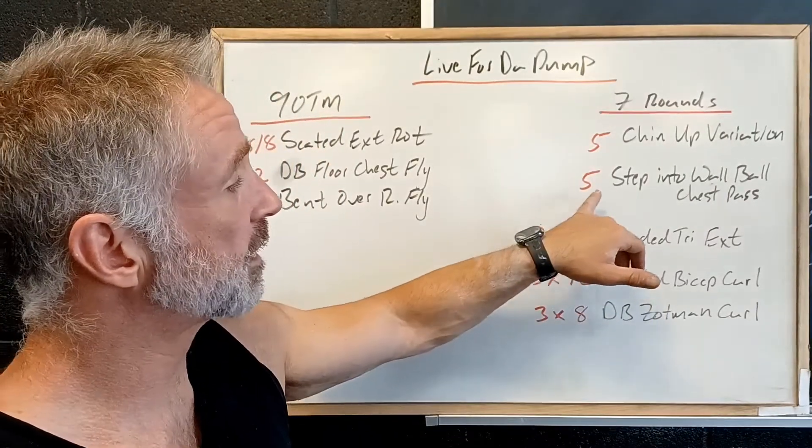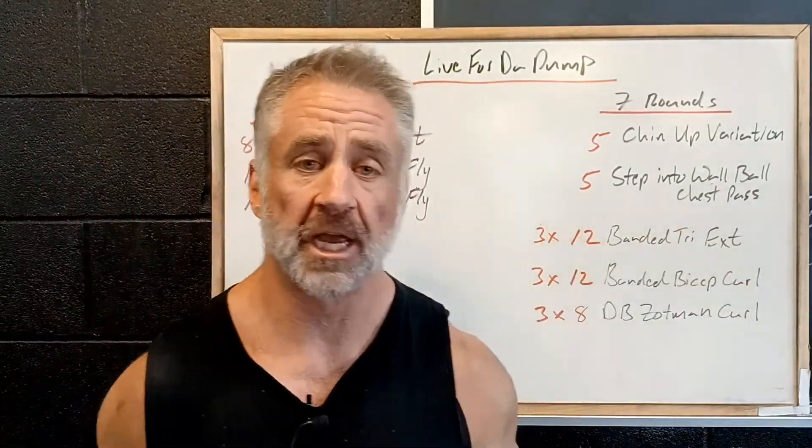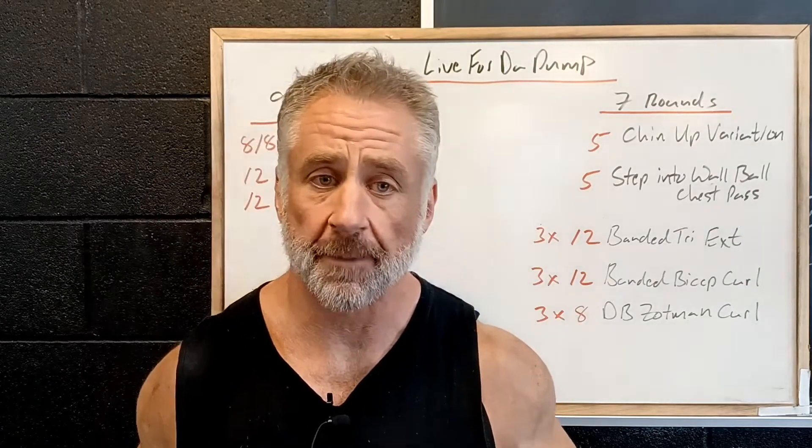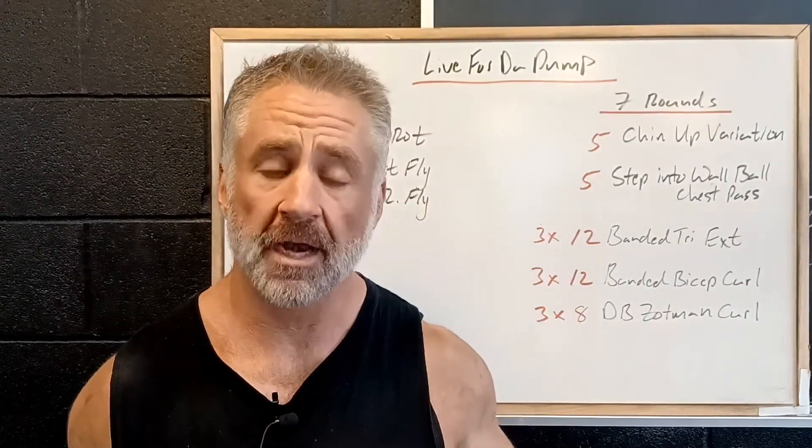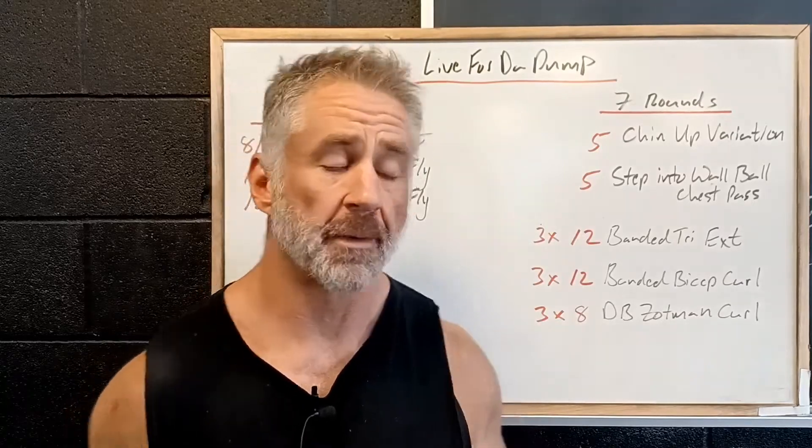And we're going to pair that with five step-into wall ball chest passes. So we're going to have the wall ball, step in and hit it right to the wall — coordinating, generating power from the lower body with explosiveness through our upper body and our chest.